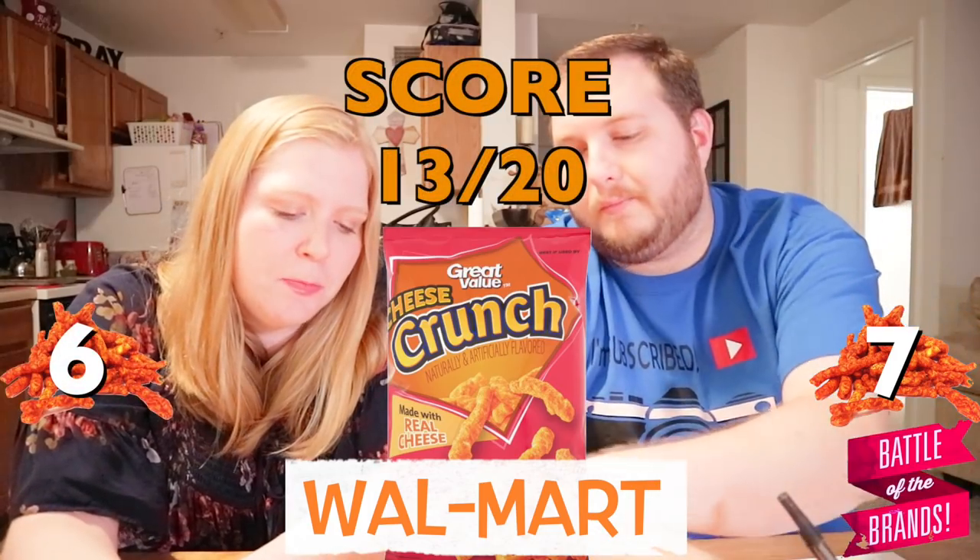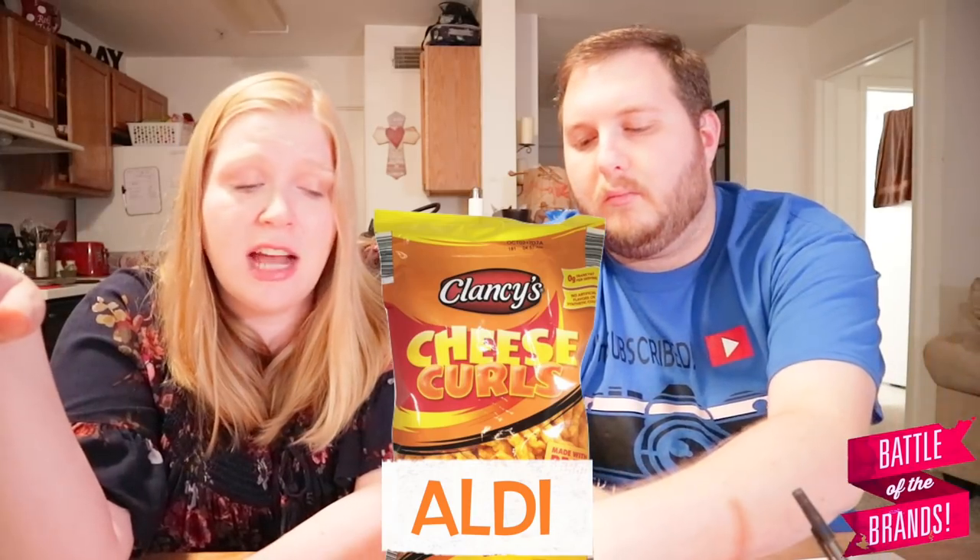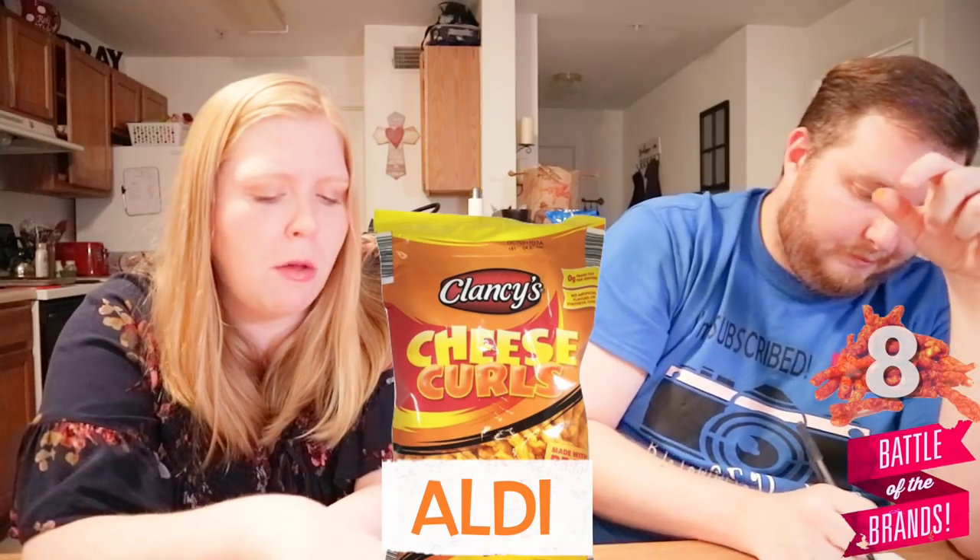Last but not least — or maybe least, who knows? These look good. Good crunch. Good flavor. I'm going to honestly say I don't know which one of these is the actual Cheeto. They're all really close. These are good — a little salty, but I like the cheese flavor. I'm going to go back up to eight. I'm going to say eight as well.